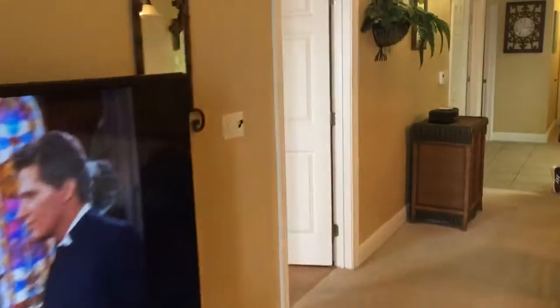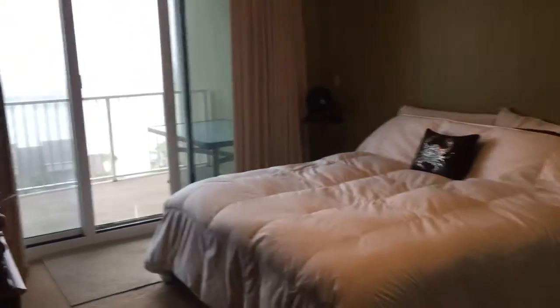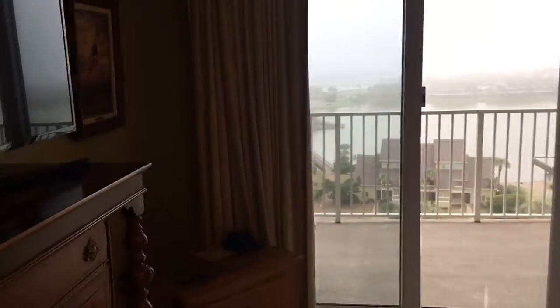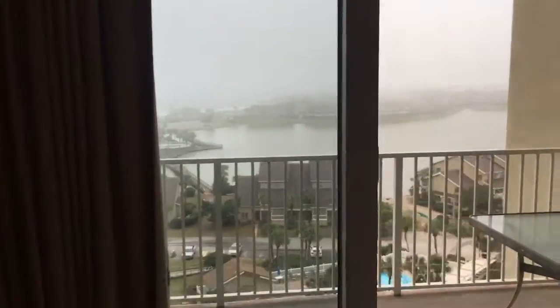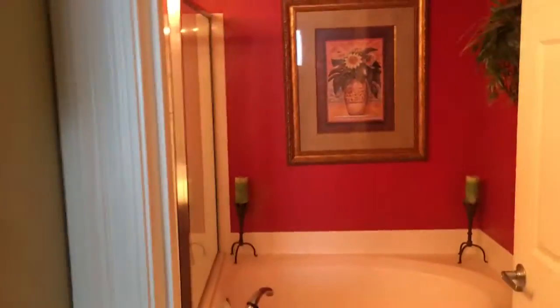Let's go ahead and walk in the bedroom. The master bed and furnishings in here do not convey. The artwork does — there are two pictures that are the tenant's that don't convey. So pretty much everything on the wall would convey. You would just need a new master bedroom set, living room furniture, and your housewares.